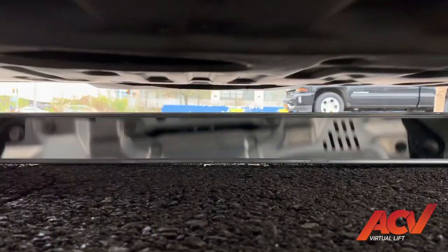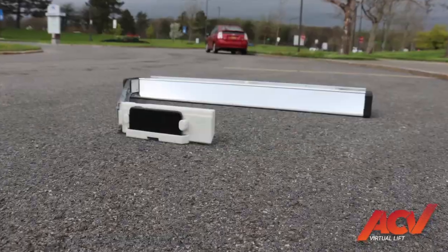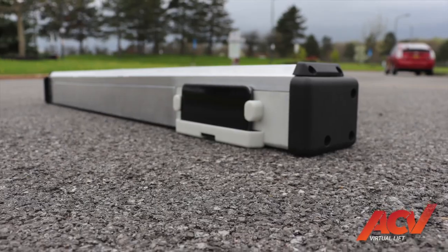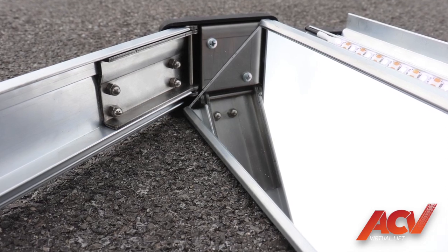Coming soon: ACV Auctions Virtual Lift. The ACV Virtual Lift feature is one more example of our continuing commitment to bring leading-edge technology to our customers. Our condition reports already include multiple high-quality photos of the interior and exterior of the vehicle. With Virtual Lift photos, buyers will be able to view the entire underside of vehicles sold through our digital platform.